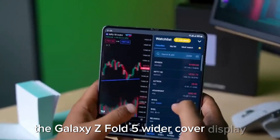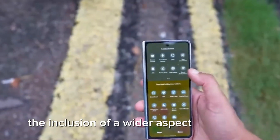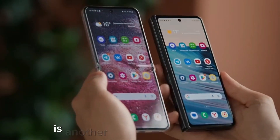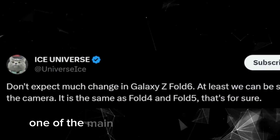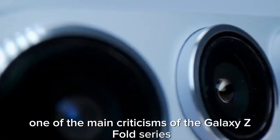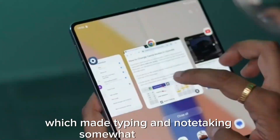Wider cover display – a game changer. The inclusion of a wider aspect ratio cover display is another exciting development. This change addresses one of the main criticisms of the Galaxy Z Fold series: the narrow cover display, which made typing and note-taking somewhat challenging.